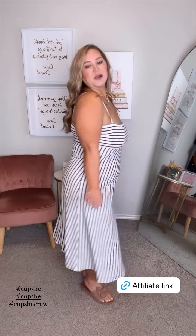Stripes are really trending this year and this striped midi dress is one that you want to run and pick up. It is so cute. I have adjustable straps right here. The stripes are going like this across and then they kind of go at a diagonal down, which I love that detail. The length is perfect.